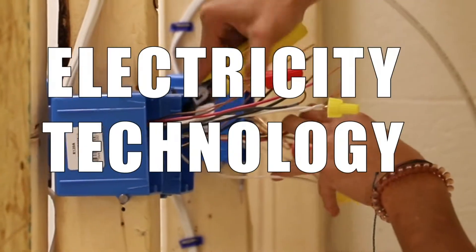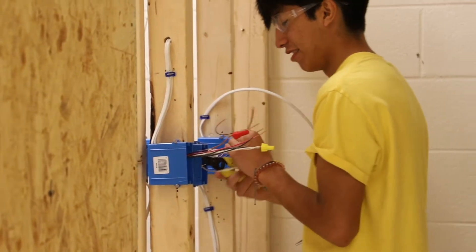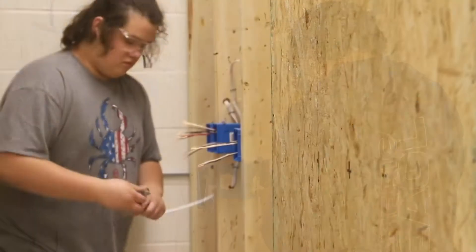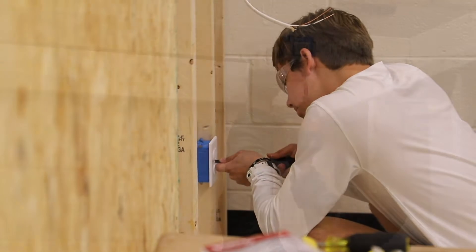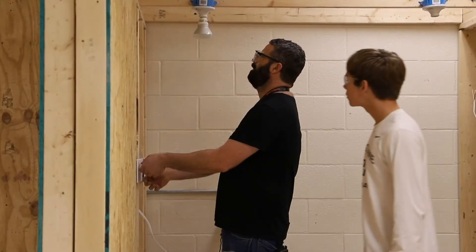It's electric! This course teaches students the basics of wiring residential and commercial electrical systems, reading electrical diagrams and prints, and how to navigate and understand the National Electrical Code. Students can earn their OSHA 10-hour card as well as their SP2 safety certifications. This course sets the foundation for entering the workforce as an apprentice electrician as well as post-secondary electricity and construction courses.